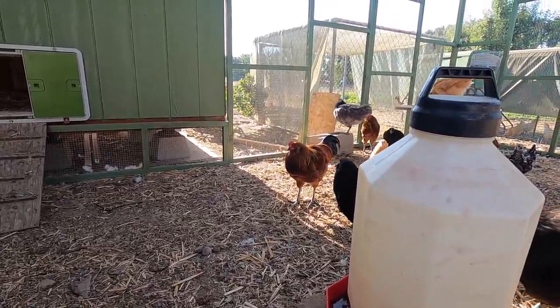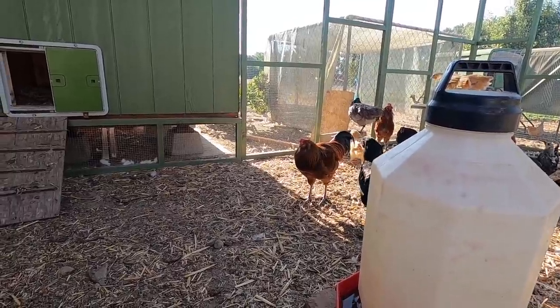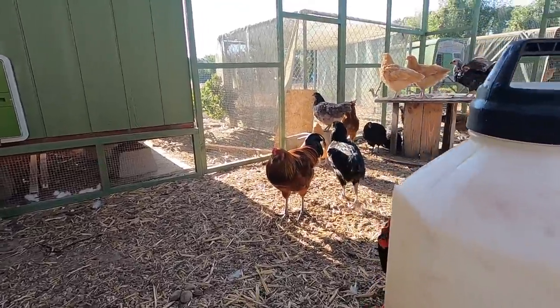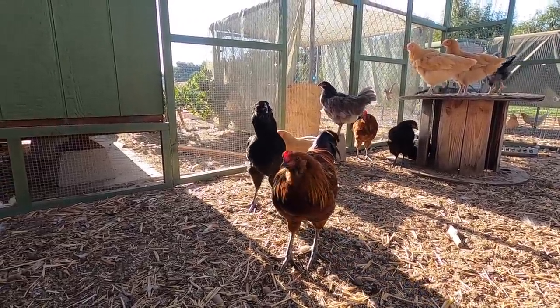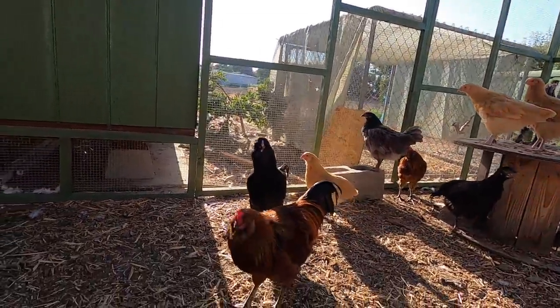He looks so much like Bo, if you guys remember Bo — except he has like little puffy cheeks and his comb is a little crazy. But you are a pretty boy, Robin.